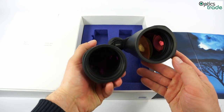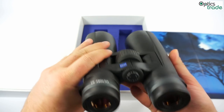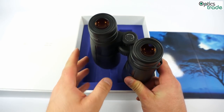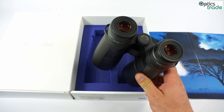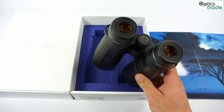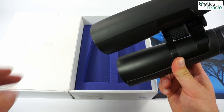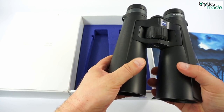They also have Lototec coatings on the outer surfaces so that there is no outer fogging if you breathe on them. This Lototec coating also protects the lenses against water droplets, dirt, and similar nuisances on hunting when the situation gets rough.